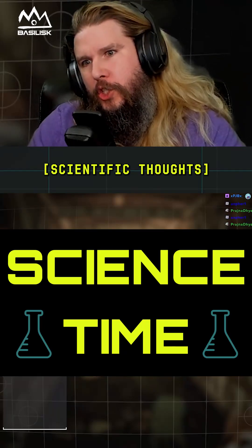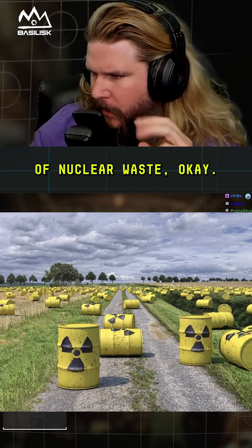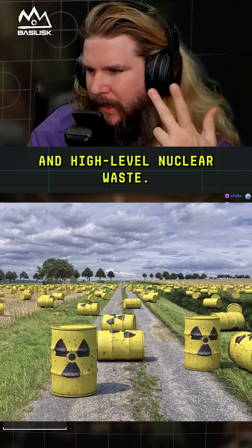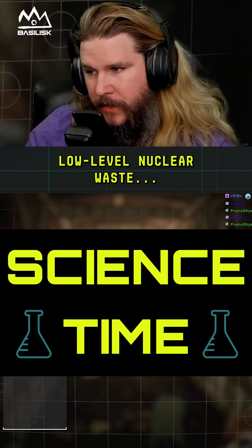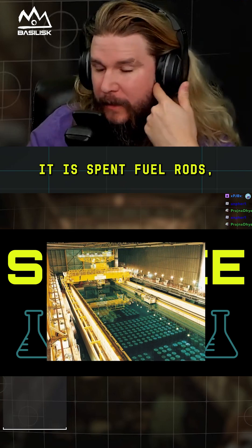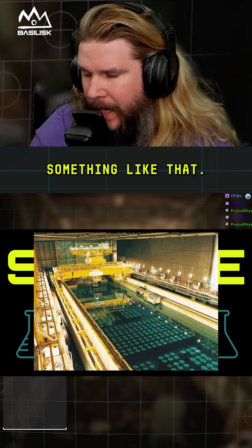When we talk about nuclear waste, there are three different kinds: low level, intermediate level, and high level nuclear waste. High level nuclear waste is the stuff you're probably thinking of — it's spent fuel rods and contaminated material like what would be found at Chernobyl.